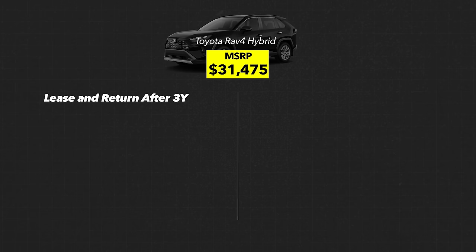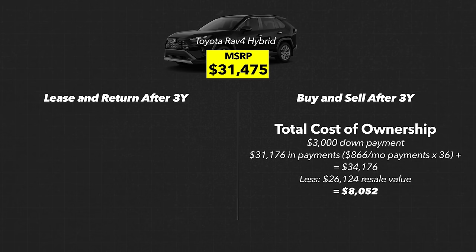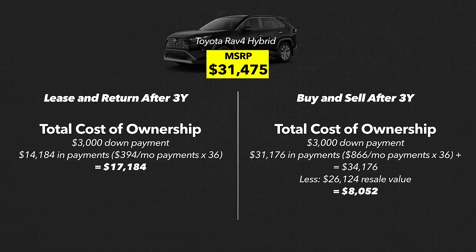Now let's compare the cost of car ownership if you return the car after three years. In the buying scenario using the three-year cost, the total cost is $34,176, and then we can sell it for $26,124 since it's depreciated a little less than the five-year number. Your total cost of car ownership is $8,052 over three years. In the leasing scenario, the $3,000 down payment plus $14,184 in monthly payments totals $17,184 spent on the lease over three years, and then you turn the car back in. That's a huge disparity — roughly $17,000 to lease a car for three years versus $8,000 to own it and sell it.